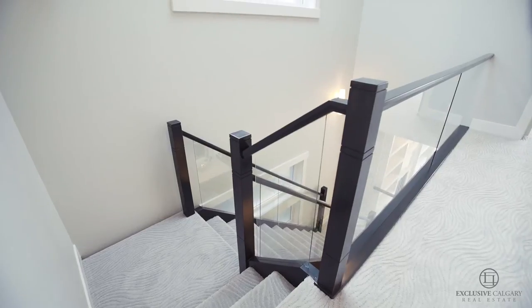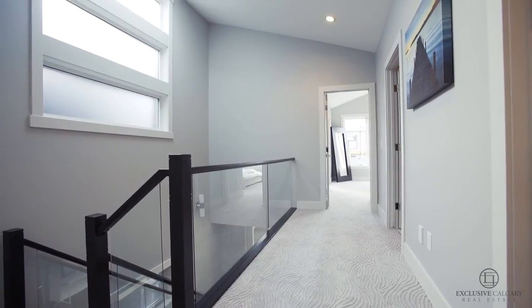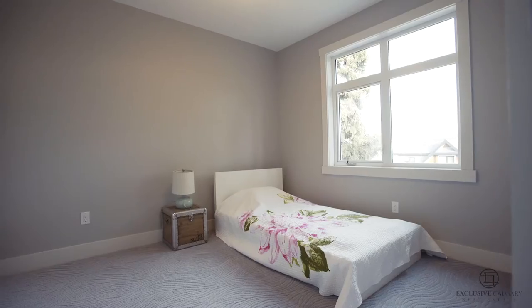The natural stone fireplaces, show-stopping hardwood floors, glass staircase features, and 10-foot ceilings are sure to impress even the most discerning buyers.